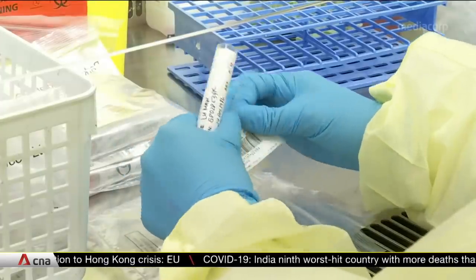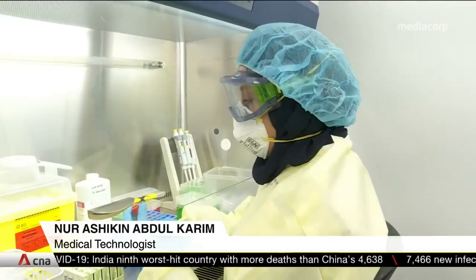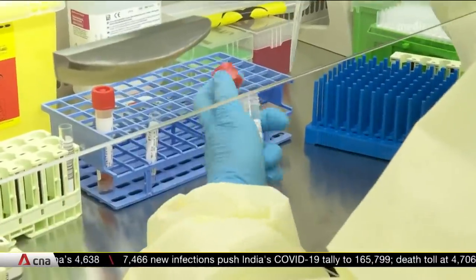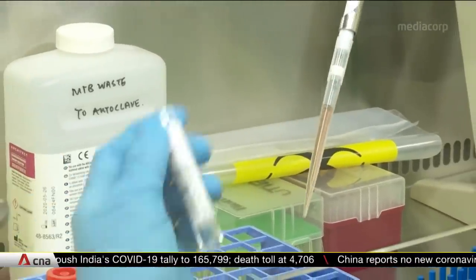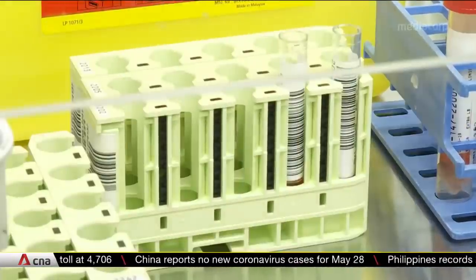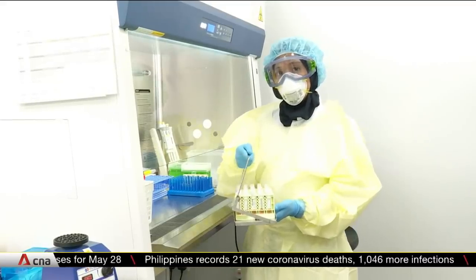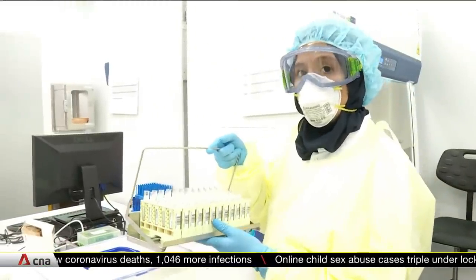Once the primary sample has been labelled with the laboratory-generated accession number, we transfer 800 microlitres of the sample into a secondary tube. This is an area of great discipline where we need to practice good laboratory practices and good pipetting techniques to prevent cross-contamination. After pipetting, we place the samples into a sealed container and bring them to the COBAS 6800 for testing.